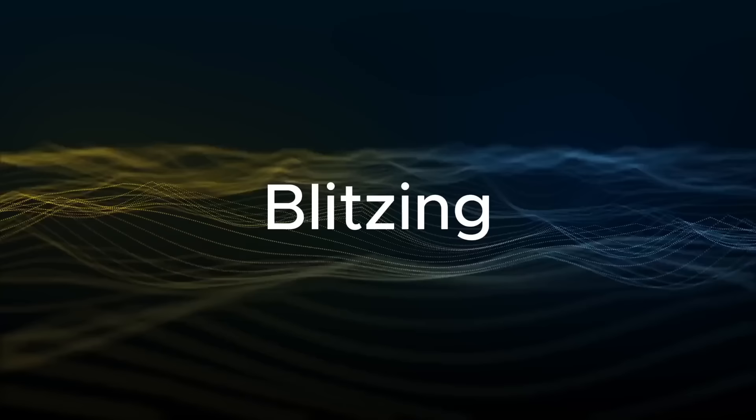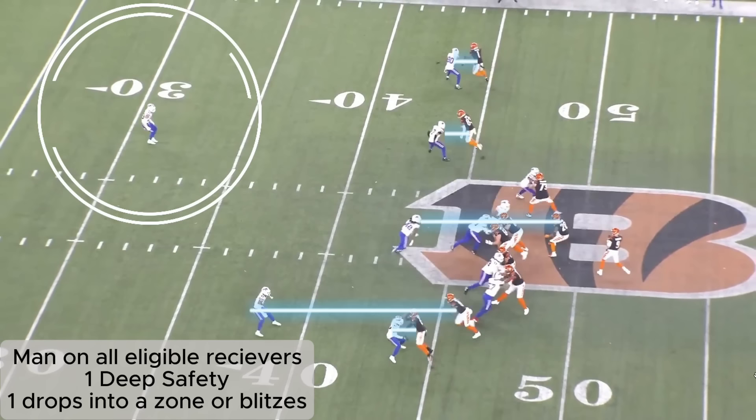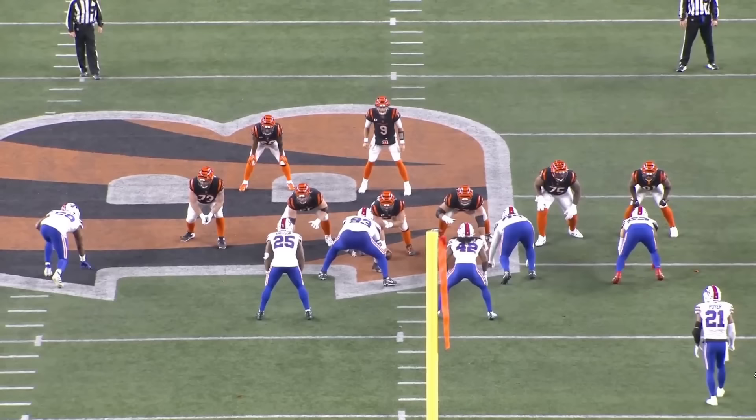Dodson is going to be a menace on all the blitzes and stunts that Mike McDonald loves to run. Let's look at this play that highlights that in week 9 against the Bengals. Here the Bills are in a simple cover one man look, with the safety shaded towards the passing strength, or really just shaded towards Jamar Chase to provide extra support. Dodson here is on a blitz as the Bills aim to bring five rushers.